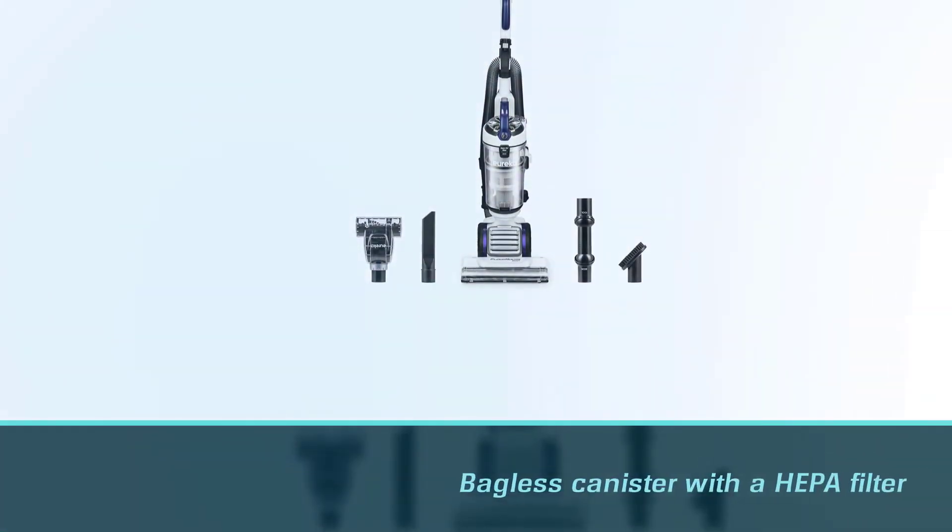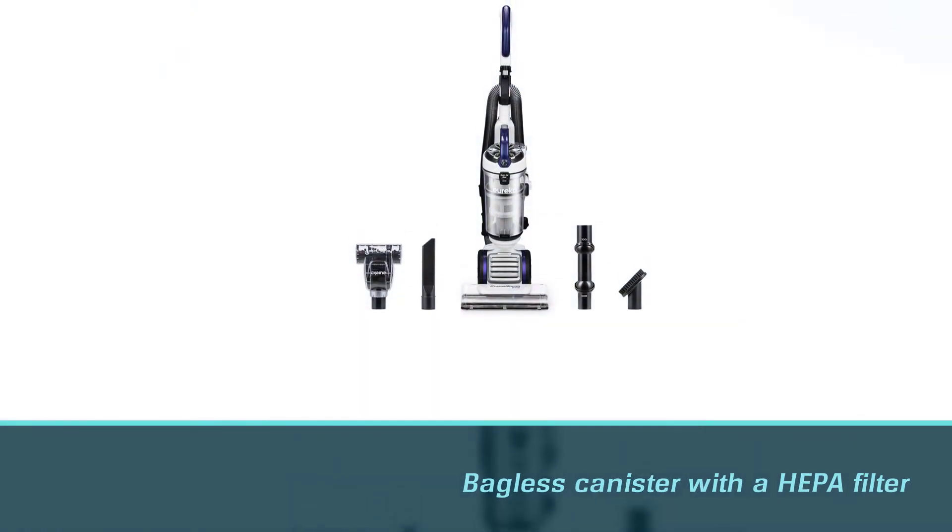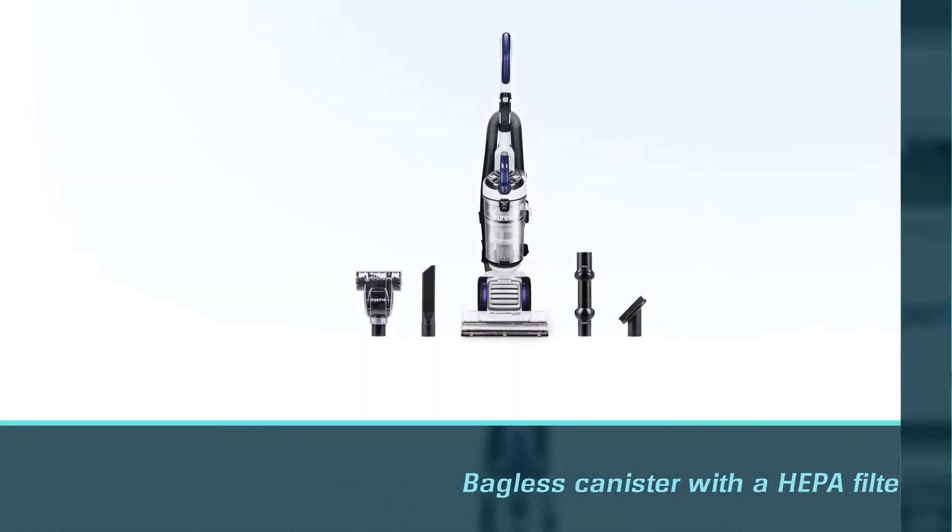The bagless canister with a HEPA filter is also easy to empty — simply hold it over the trash and push the button, and the bottom releases to empty the debris.